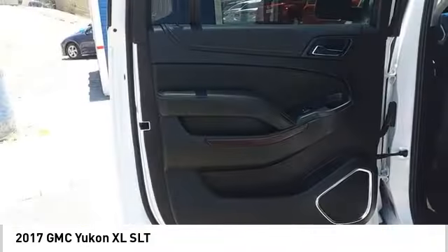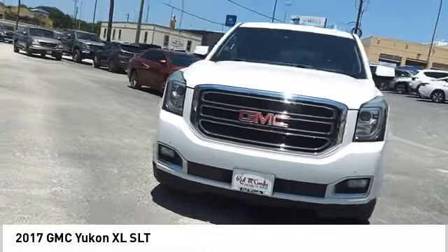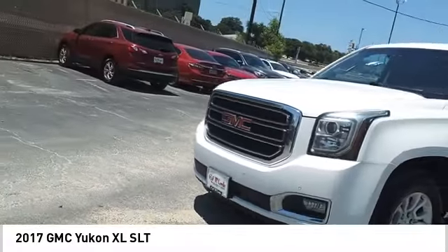Front suspension type: strut. Auxiliary transmission fluid cooler. Daytime running lights. Fog lights. Come take a test drive today.